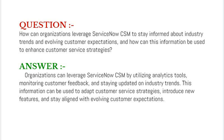Your answer should be that organizations can leverage ServiceNow CSM by utilizing analytics tools, monitoring customer feedback, and staying updated on industry trends. This information can be used to adapt customer service strategies, introduce new features, and stay aligned with evolving customer expectations.